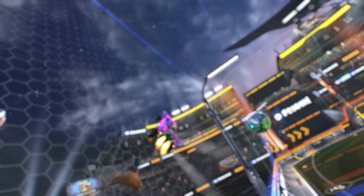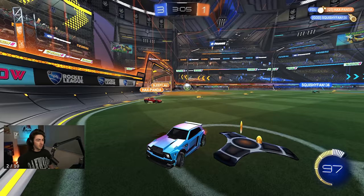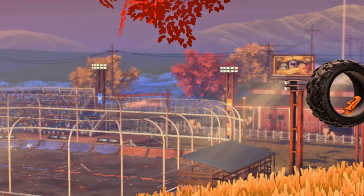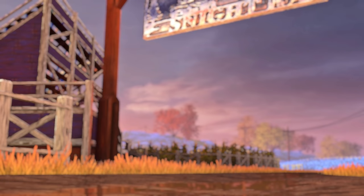The next thing I want to talk about is aerials. The main thing Xperia noticed in my gameplay was that I was too hesitant when going up for an aerial — waiting, taking my time, making sure I was going to connect before taking off. My thought process was that if I go up and miss it's a waste anyway, so I should play it safer. But while that might sound reasonable, it isn't really the right mindset when trying to improve.